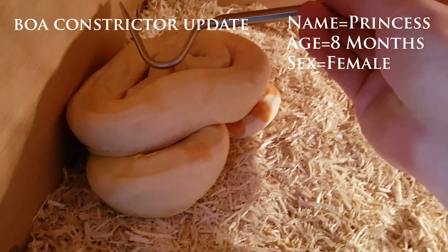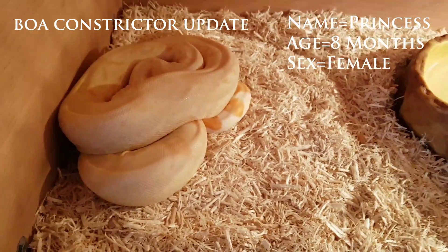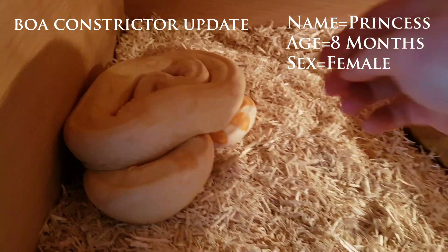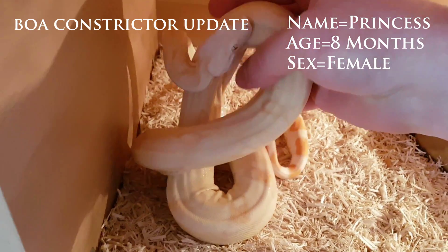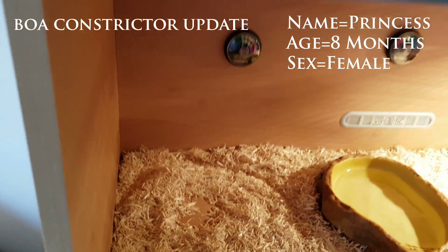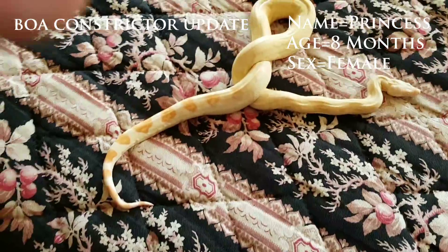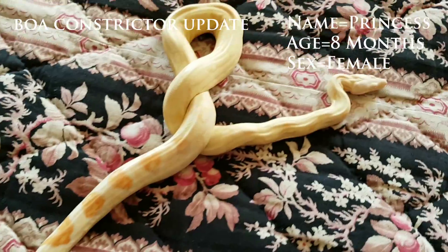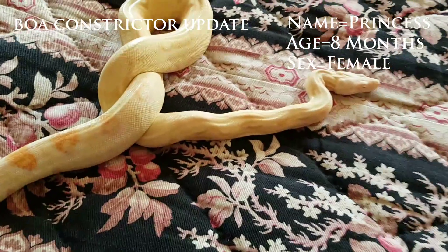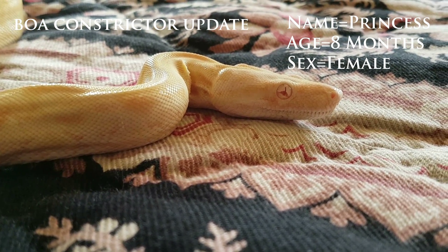Good girl. Come on, princess. Come on, girl — there we go. Okay, that's a lot better. I'll put her in some good light so you can see all the lovely color coming through. Hello — there you go, look how beautiful she is.